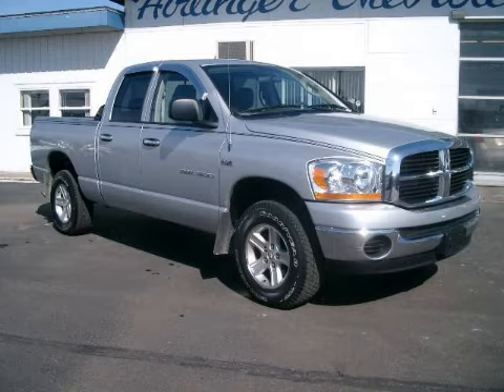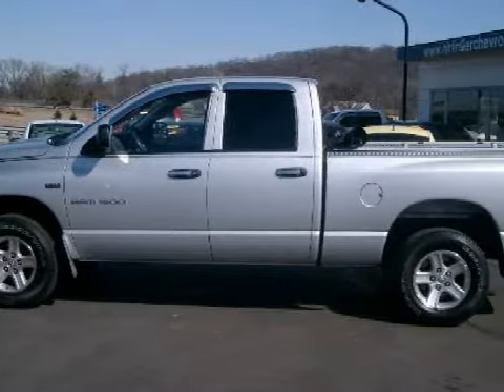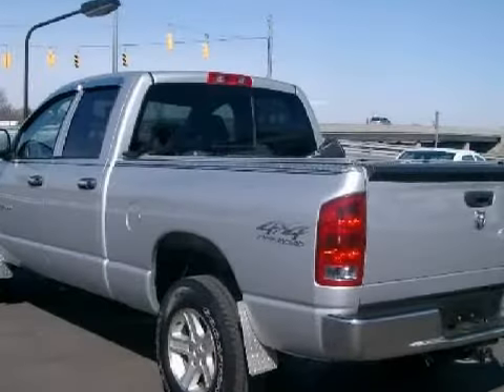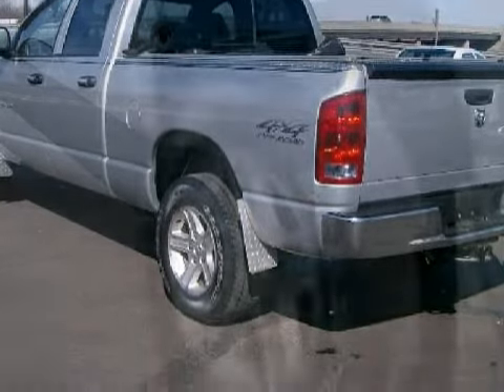This dependable 2006 Dodge Ram 1500 is equipped with a responsive 5.7-liter V8 engine, reliable automatic transmission, has 4-wheel drive, and has only 56,617 miles.